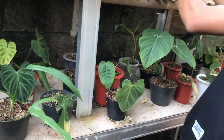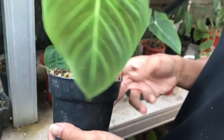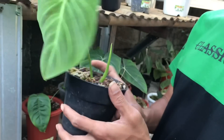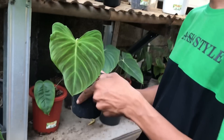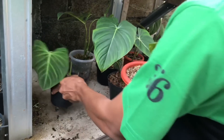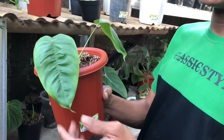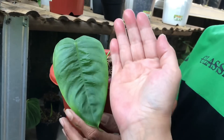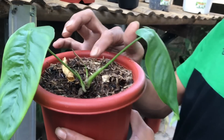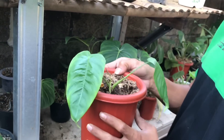Ini ada Splendid. Satu daun, mau keluar pucuk, 350 ribu. Ini kayaknya apa? PCI bukan? Bukan, kalau ini Sahroni. Sahroni ya. 2 daun, tunggu 2 tunas juga. 1,2 juta ya.